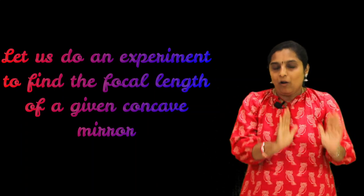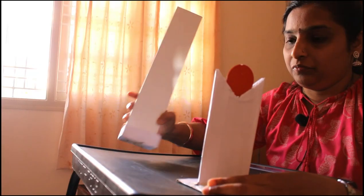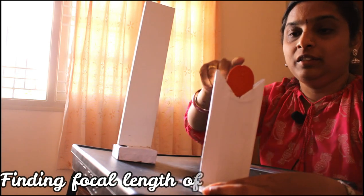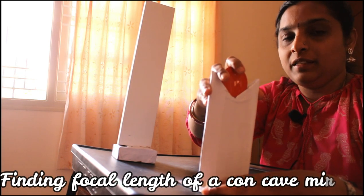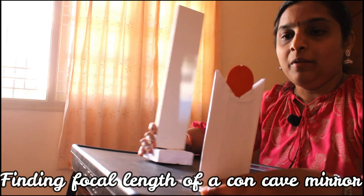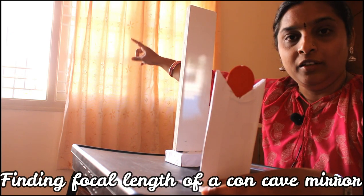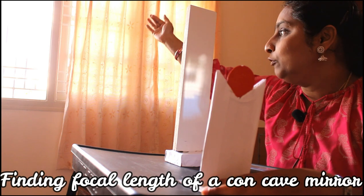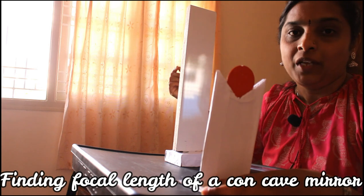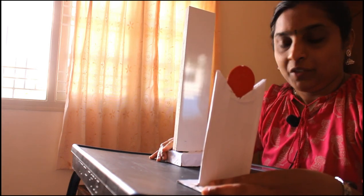Let us do the experiment to find the focal length of a concave mirror when the object is kept at infinity, and try to get the real image on the screen. In this activity, the concave mirror is placed on a lens stand, and there is a white screen. I am going to try to get the image of an object at infinity - like some window - which is very far from here, and I will try to get the image of that window on the screen.